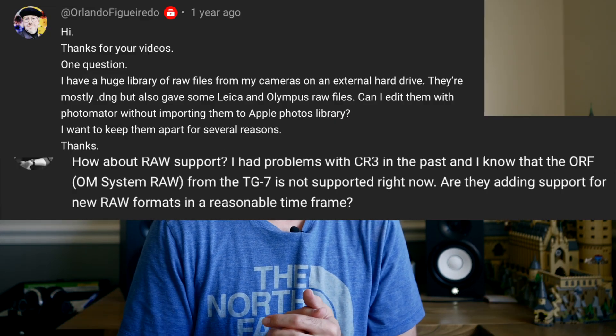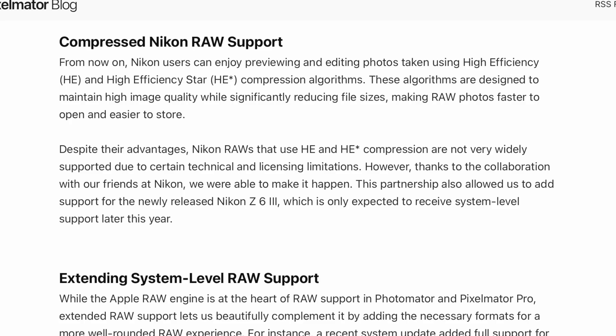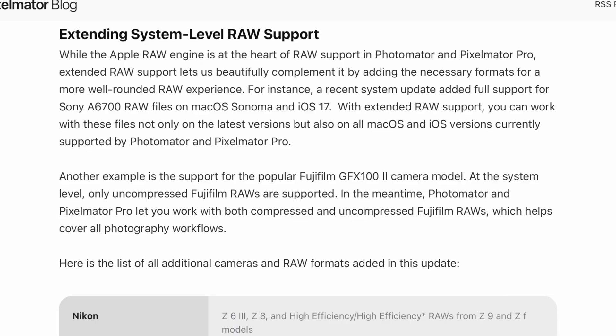Today they're improving easily the most requested feature I see in my comments on a very regular basis, which is extending support for more raw file formats. This is exciting news specifically for Nikon and Fuji users, because they're adding some specific formats including the Nikon high efficiency format, which is getting increasingly popular. The Pixelmator team worked directly with Nikon to add support for some of these proprietary file formats, and they're doing this at the same time as Apple is actively adding more raw file formats to their operating system, which both Pixelmator and Photomator automatically inherit.